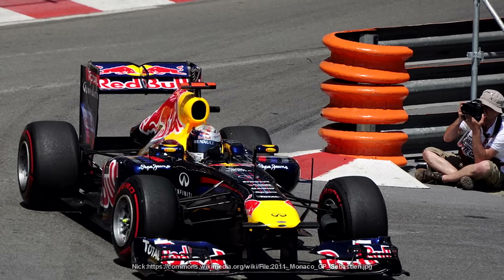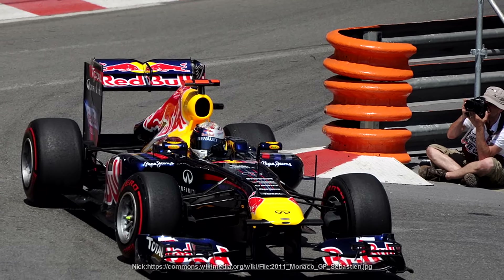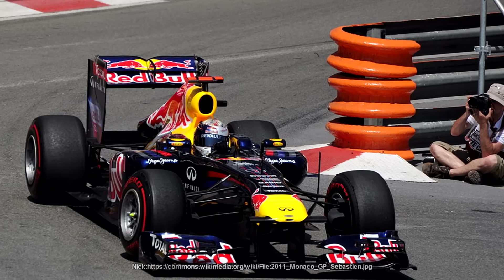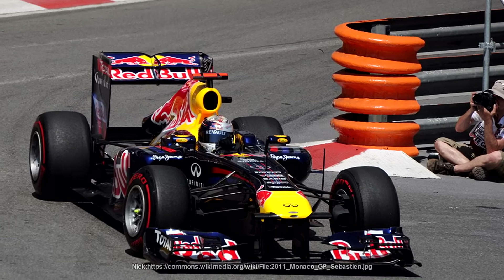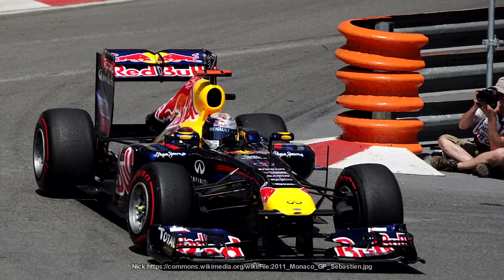So what do you do when something gets banned? You try and find a way of getting around that ban. It's like the man at the swimming pool saying no bombing and then when his back is turned — BOMB! Similar to how all the teams tried to claw back rear downforce after the double diffuser was banned — we ended up with the blown diffuser.